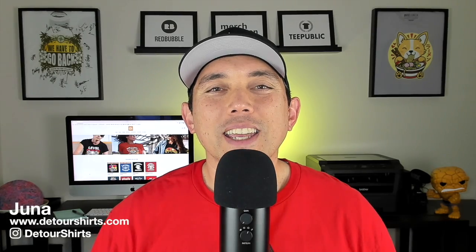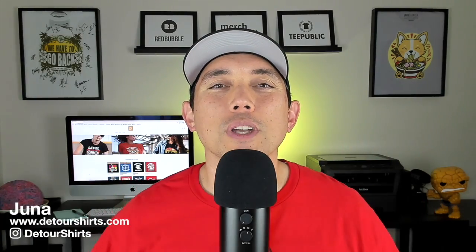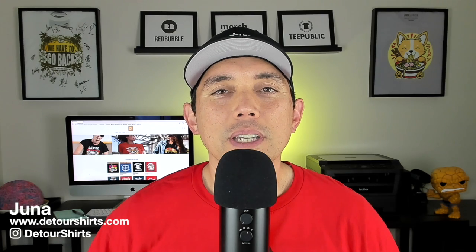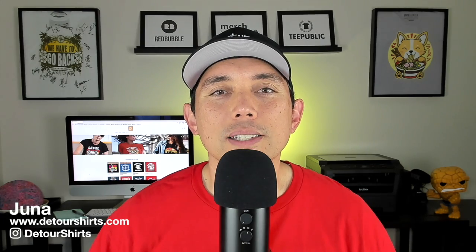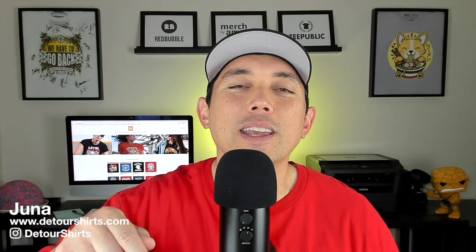Hey everyone, it's Tuesday Trend Day again and I got 10 more Redbubble Trends for you. I put the BSRs — the bestseller rank from Amazon — in my video last week, and a lot of you wrote that you want to see that again this week, so I'm putting it in again.